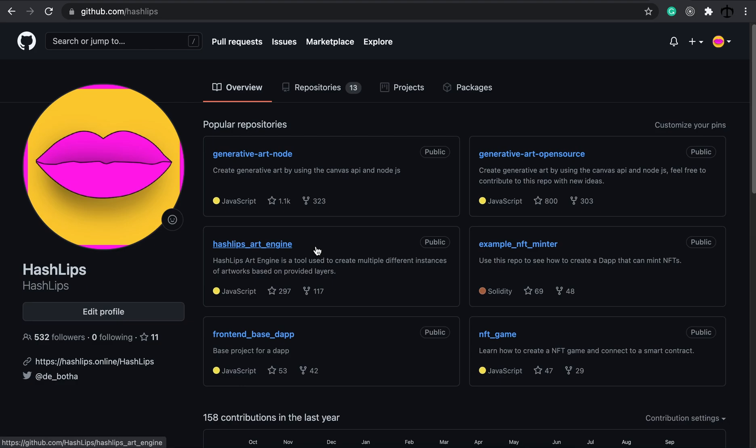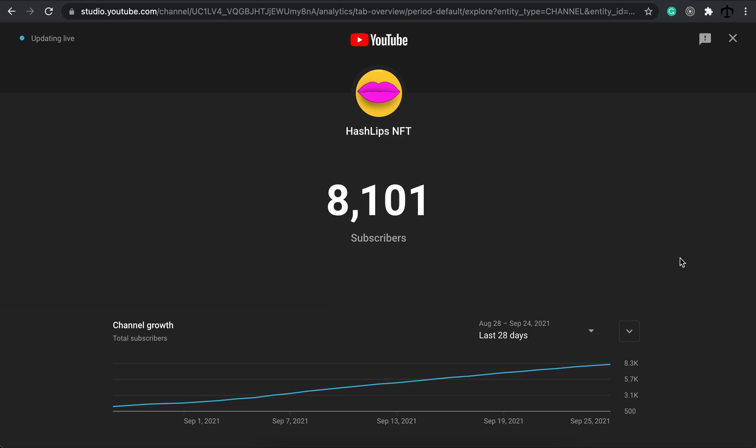This week we had a lot of fun showing people how to do different Solidity contracts, making updates to the art engine, and also having fun with the community and growing the Discord channel, which is awesome. On the YouTube side of things, we've grown this community to over 8,000 people and I have to thank the community for sticking with us and enjoying coding along.